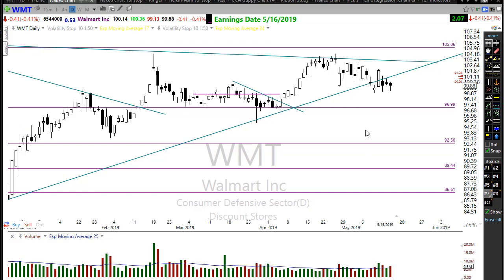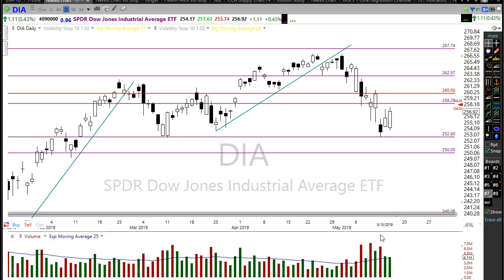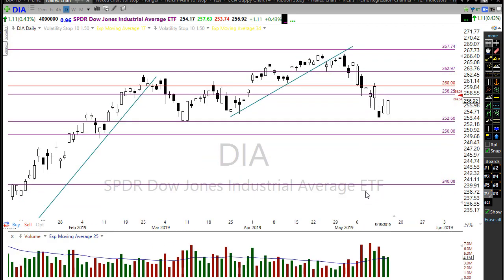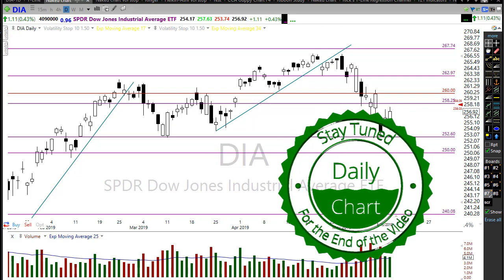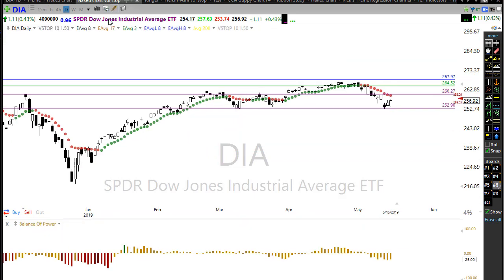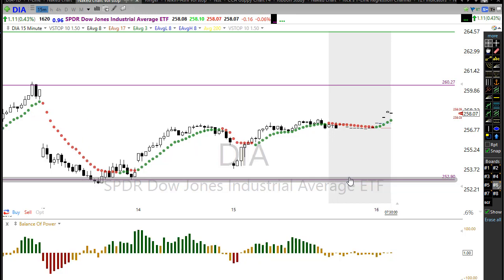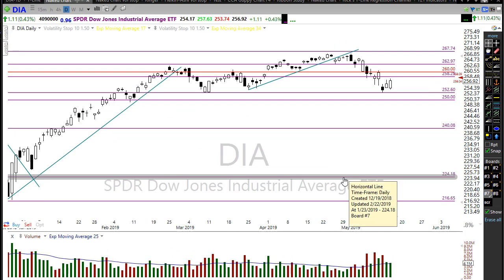Looking at the Dow diamonds, we had a beautiful recovery yesterday after a scary gap-down yesterday morning. We had a nice steady recovery with buying coming in all the way through the day. There was a little bit of selling right at the end, but on the 15-minute chart you can see that after the gap-down open, we had steady buying pressure throughout the day.